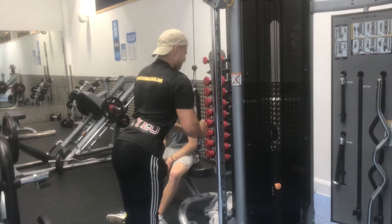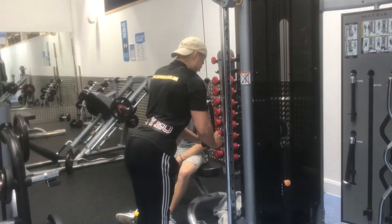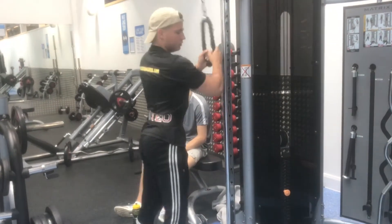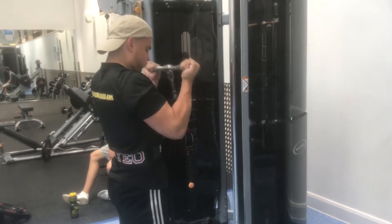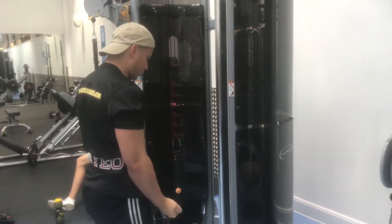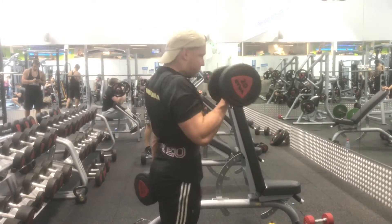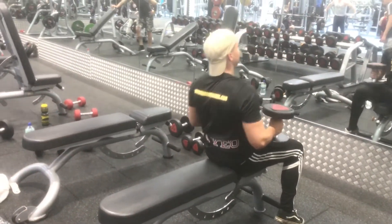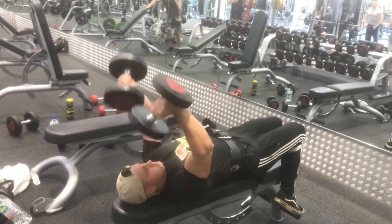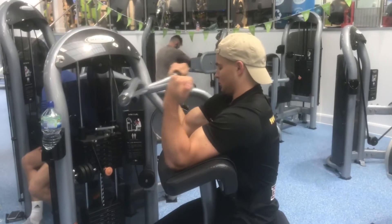Here's my arm workout. When I train arms I superset everything — one tricep, one bicep. We did tricep rope pulldowns, always squeezing at the bottom, supersetted with straight bar curls on the cable machine. I like cables on arm day because there's always more tension on the muscle at the top — unlike dumbbells. Then alternating dumbbell curls supersetted with dumbbell skull crushers. If I'm using dumbbells for biceps, I'll use dumbbells for triceps — same with cables.